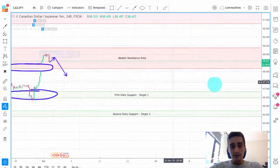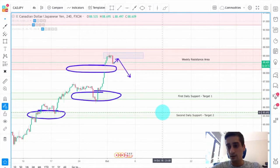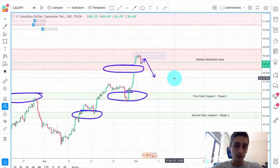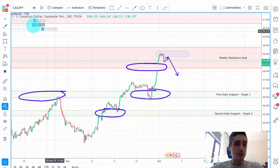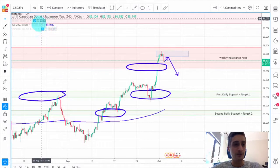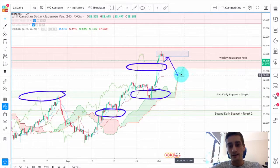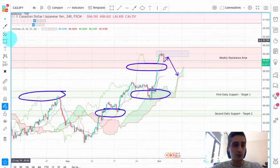Our first target is all the way down here, giving us room for around 200 pips of profit. The second daily support and Target 2 is close to 300 pips — enough room for the pair to breathe. If we turn on the 200 moving average, we can see where it is — still enough room for the price to make a good correction or a downtrend here. And if we also turn on the Ichimoku, you can see where it is — still enough room. We'll probably have a reaction from that somewhere here, and maybe after the end of the correction it will continue down.